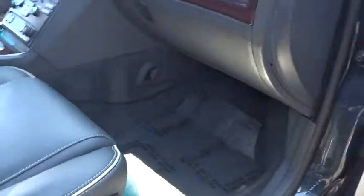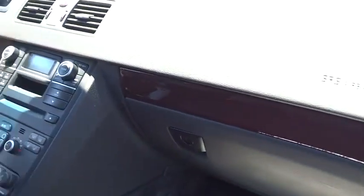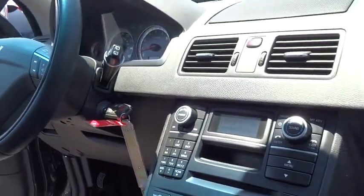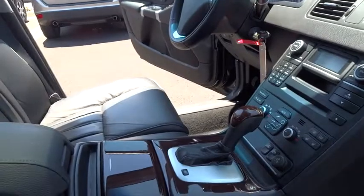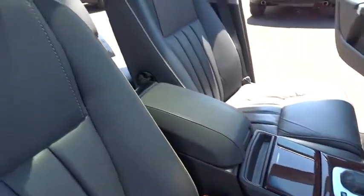Power passenger seat, stability control, anti-lock braking system, steering wheel audio controls, keyless entry, traction control, leather-wrapped steering wheel, moonroof, Bluetooth.